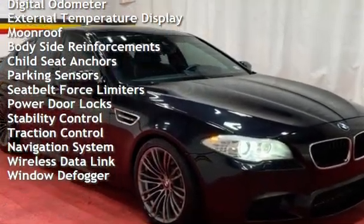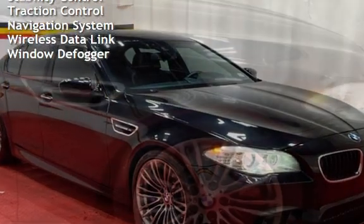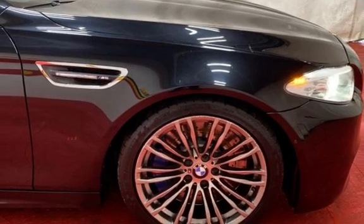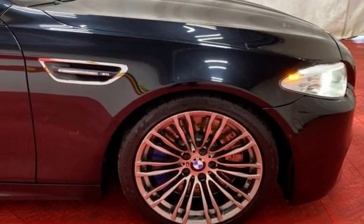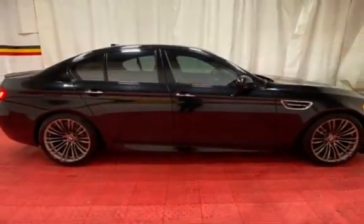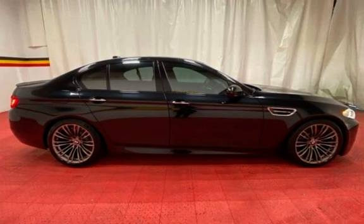Additional features include: power windows, universal remote, digital odometer, external temperature display, moonroof, body-side reinforcements, child seat anchors, parking sensors, seat belt force limiters, power door locks, stability control, traction control, navigation system, wireless data link, and window defogger.